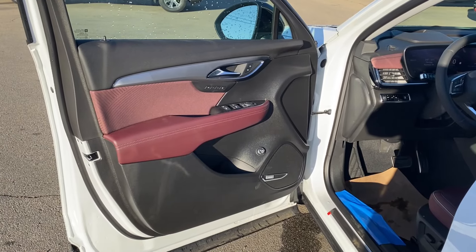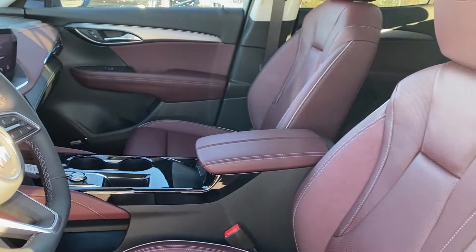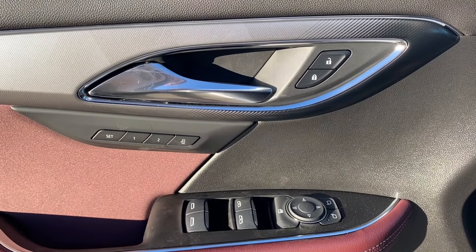First we'll go ahead and take a look at the interior. You have that garnet color scheme on the door panel as well as along the dash at the front of the vehicle, the center console, and the seats. Storage on the bottom of the door panel next to your Bose audio system and power liftgate controls. You have power windows, mirrors, and locks with memory settings.